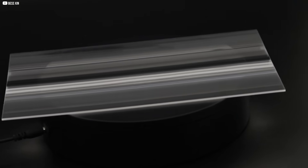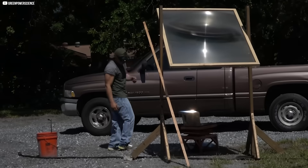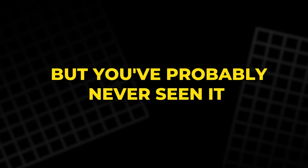This lens doesn't glow, it doesn't move, and yet it holds the power to nearly double, or even triple, the energy we pull from the sun. On rooftops, in deserts, even in space. But you've probably never seen it.